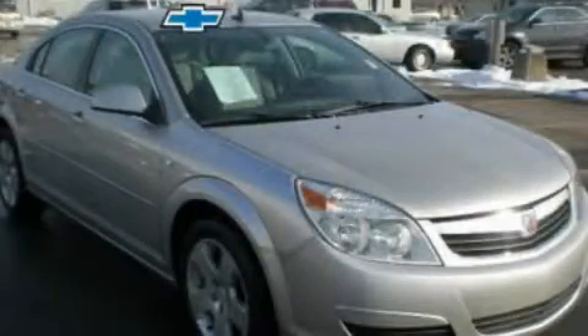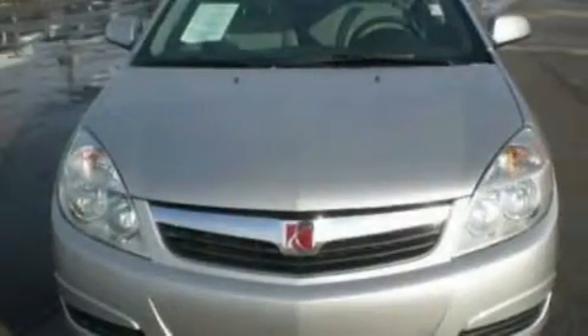Another fine vehicle offered by Blossom Chevrolet. This is a 2008 Saturn Aura. It features a 2.4-liter, 4-cylinder engine and a 4-speed automatic transmission.